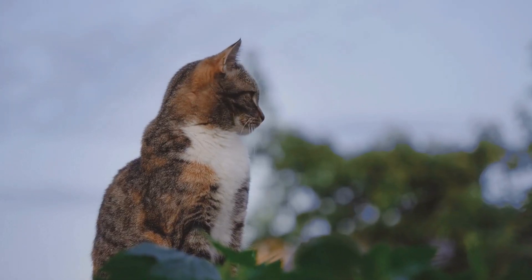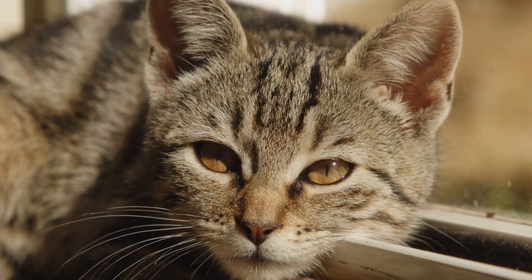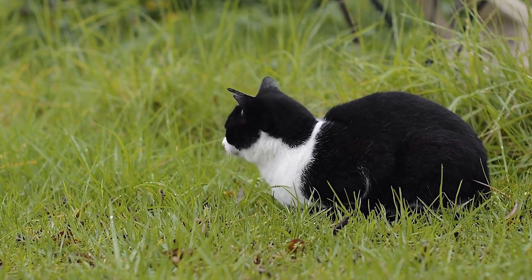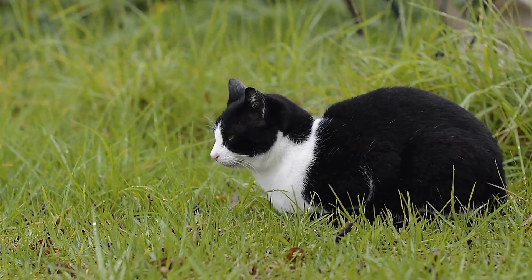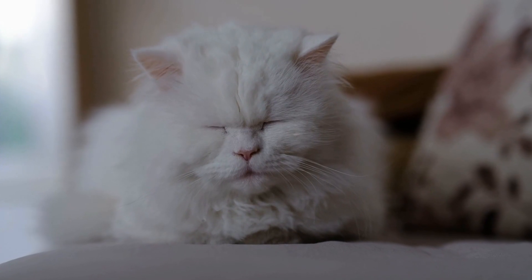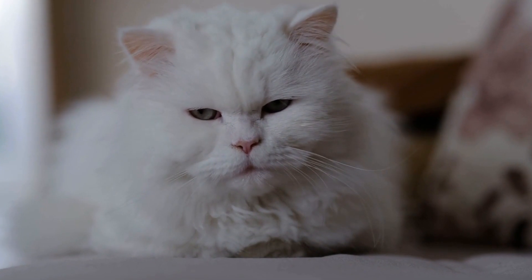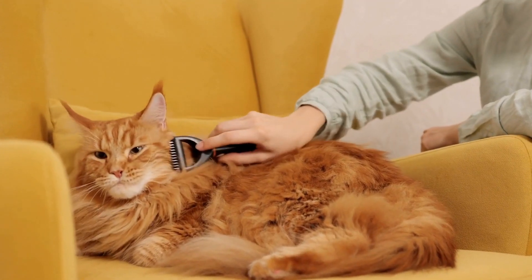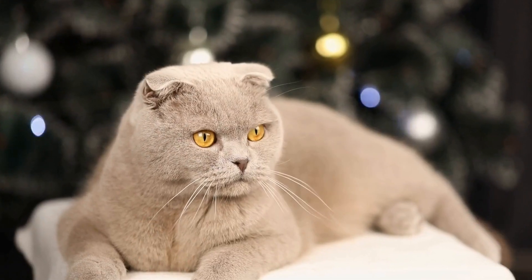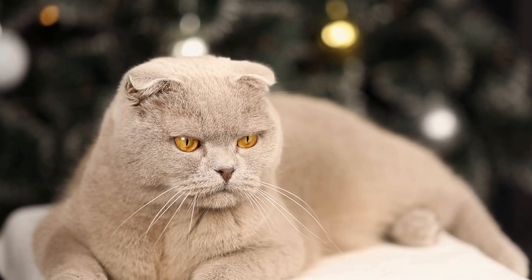Choosing the right cat nail clippers or trimmers is crucial for maintaining your cat's nail health and preventing any discomfort or injuries. Consider your cat's size, strength, and comfort when selecting the appropriate tool. Additionally, weigh the pros and cons of different types of clippers or trimmers, such as scissor clippers, guillotine clippers, or grinder tools. Always prioritize the quality and durability of the tool to ensure it lasts longer. Seeking recommendations and suggestions from other cat owners or your veterinarian can also help in making an informed decision.